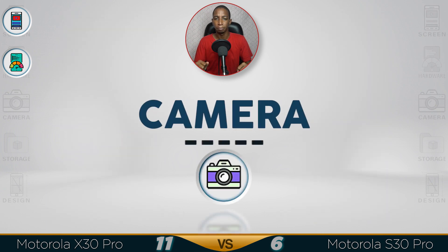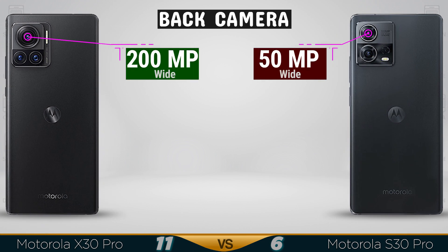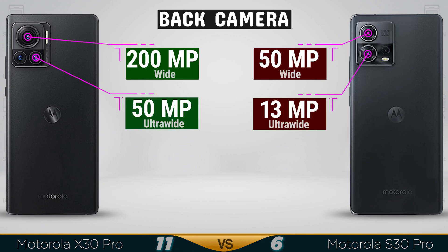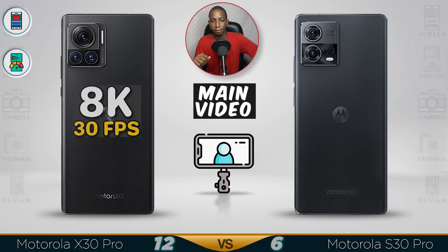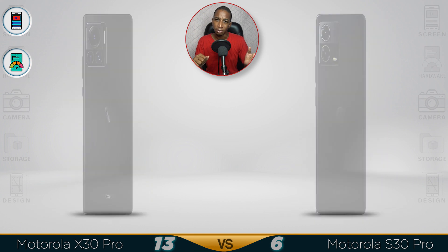Now for the camera — the X30 main camera is at a whopping 200 megapixels. The ultrawide lens is 50 megapixels, and the telephoto lens is just 12 megapixels. Will that be comparable to the Samsung S22 Ultra? The X30 is also capable of 8K video recording. The S30 is just like a standard device.